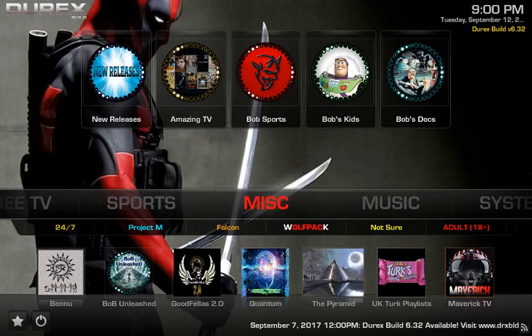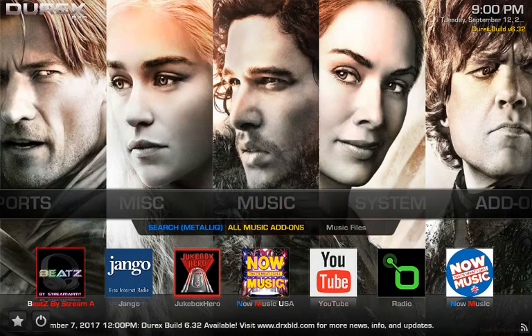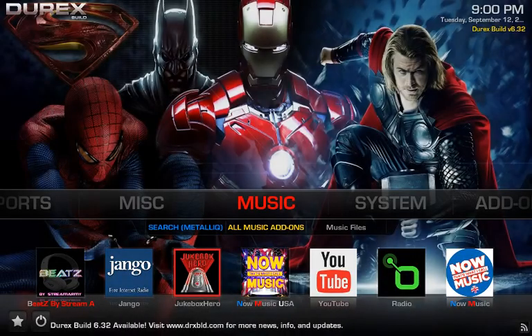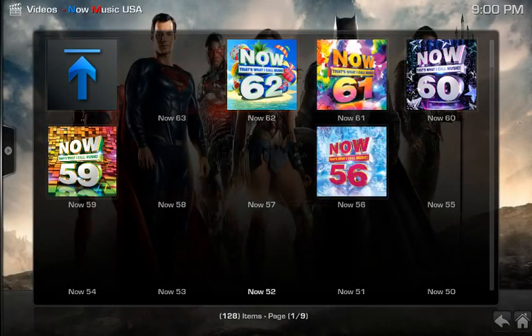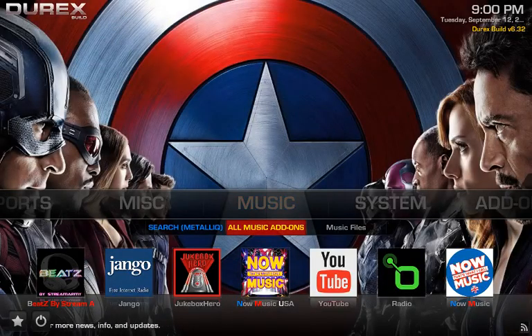Moving on to Music — you have search, music add-ons, and music files. Down here you have Beats by Stream — click on that and music pops up looking good. You've got Django Jukebox, Hero Now Music, Music USA with a huge selection of now music, YouTube Radio, and Now Music that looks like a UK section.